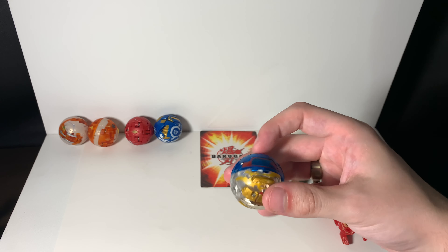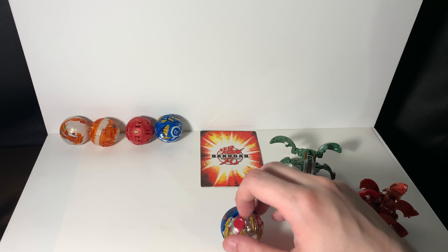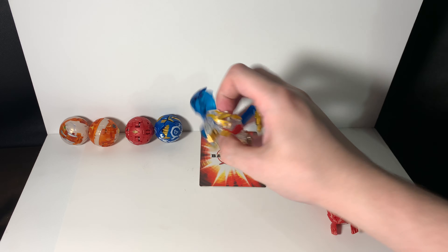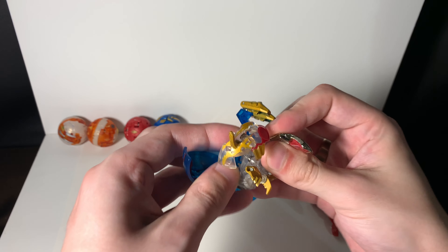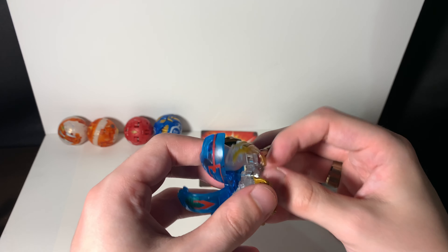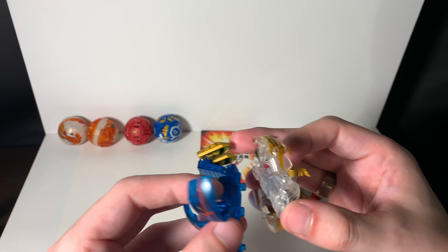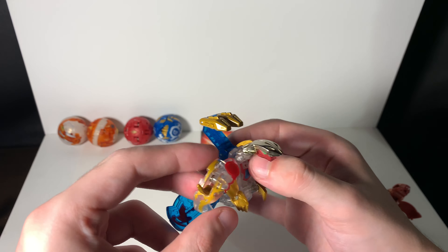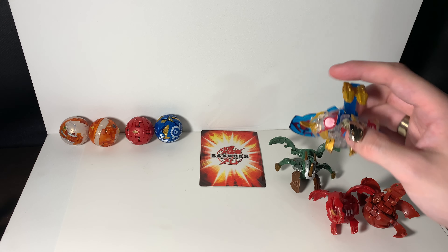Next we have Bujin Dragon — one of the first Baku Tech I got. He's actually one of the Bind System Baku Tech. If you see, he comes apart, and you can exchange the parts with other Bakugan that are Bind System. I just don't have any on hand to show you, but take my word for it. Bujin Dragon — very awesome Bakugan.